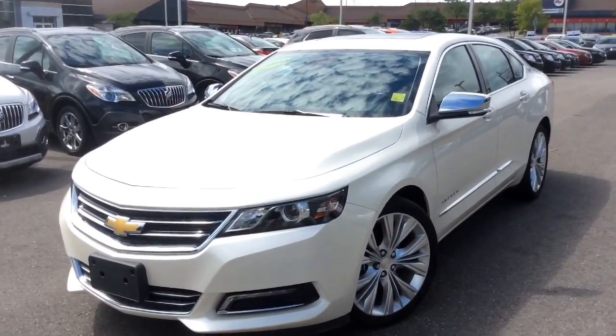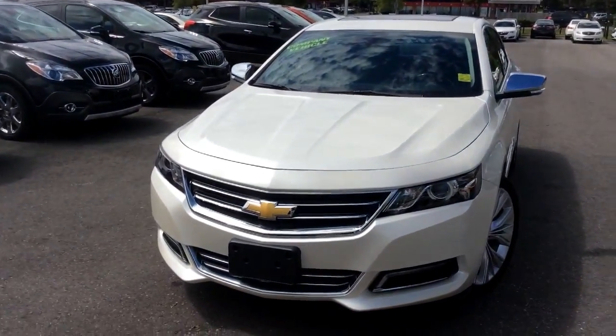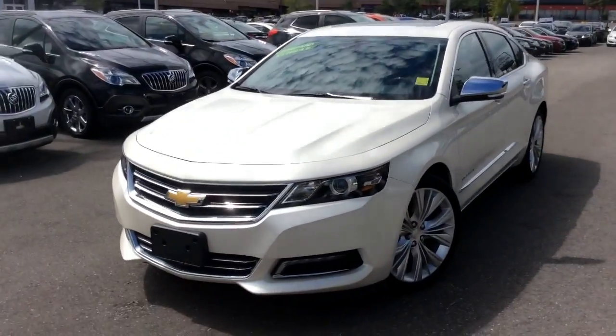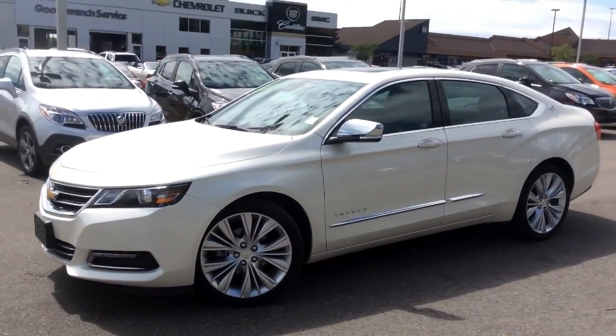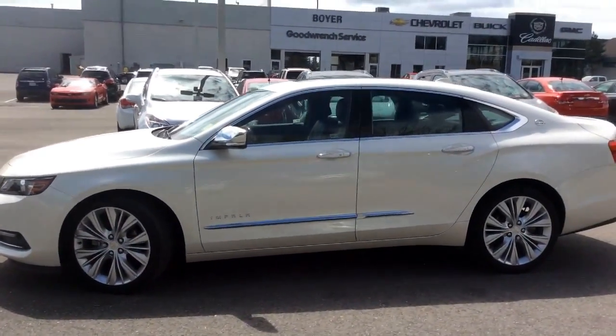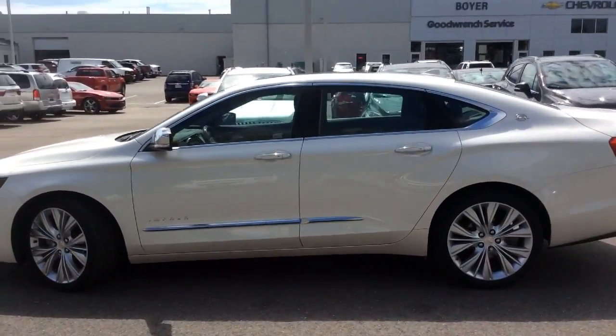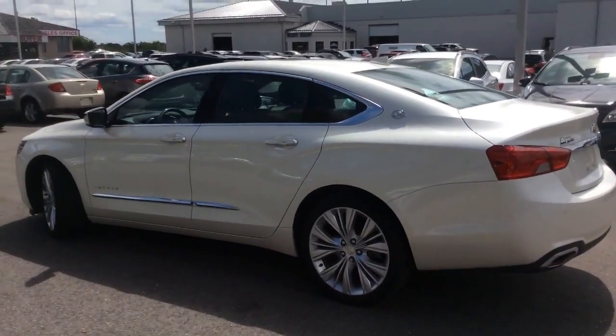I'm at Boyer Pickering and this is a walk-around video of the new look 2014 Chevrolet Impala. This is a demo vehicle at Boyer Pickering. It has the LTZ trim level with the premium white diamond tricot exterior paint color. It's got a lot of features throughout the vehicle, whether for safety or convenience, and I'll take you through these features by first starting on the inside.